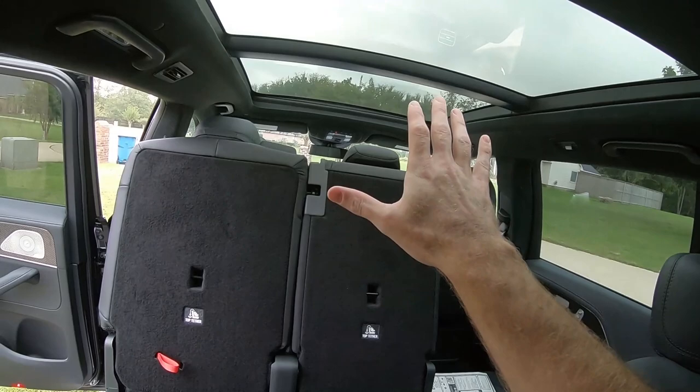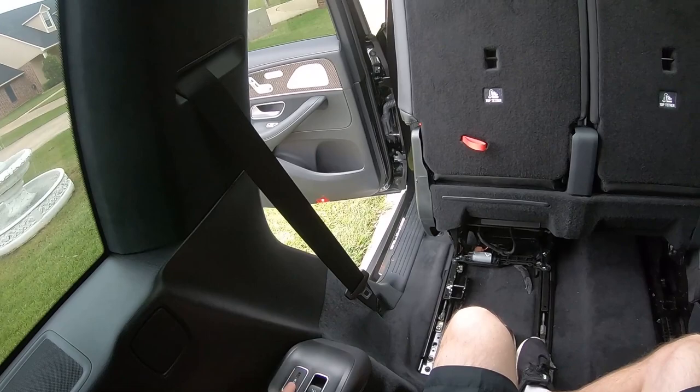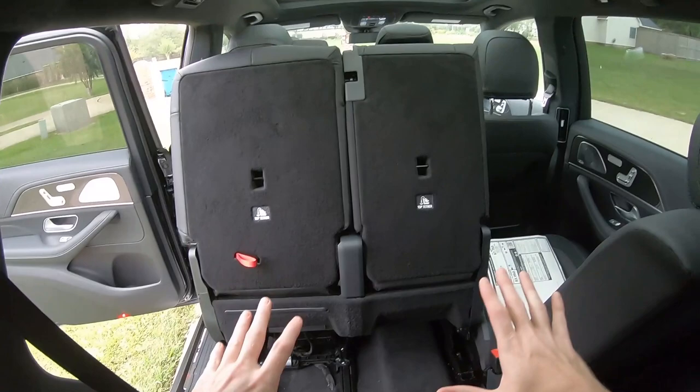Of course you have a nice view of the panoramic sunroof from back here — I'm sorry that it's overcast today, just the way it is. You can bring the seats back as a rear seat passenger with the button here. There are two USB ports, a cup holder here, and the same thing on the other side — basically a mirror image. The seats on each side go forward and back, and of course you can fold them down as well.